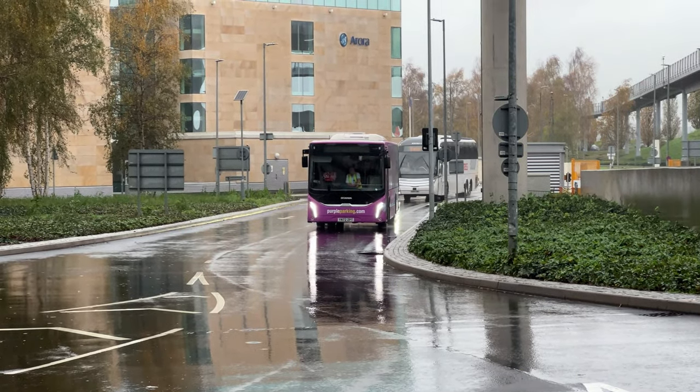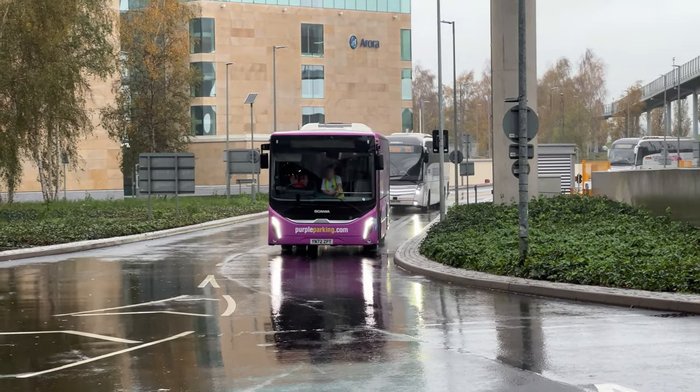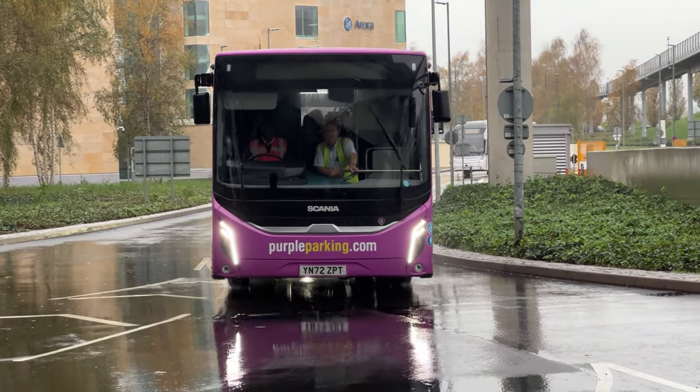I'm sorry, I have absolutely no idea what this is. I could look it up later but I won't bother. PurpleParking.com.